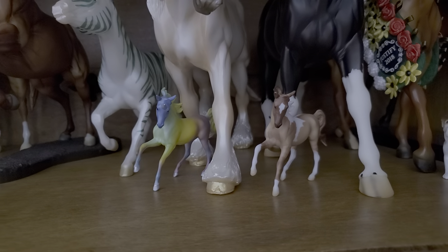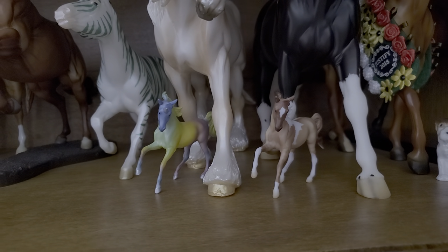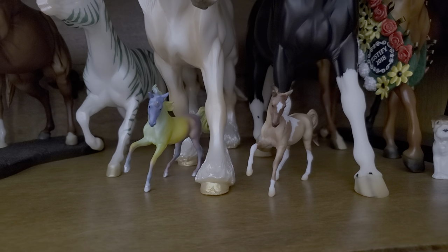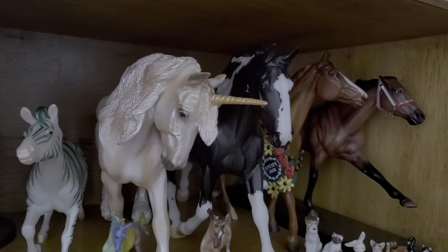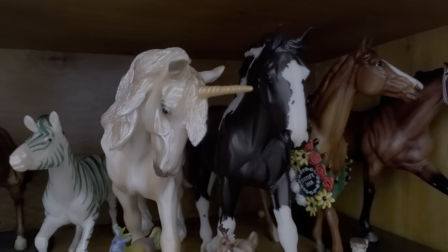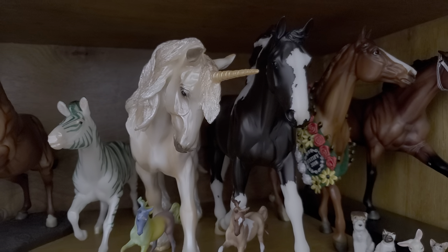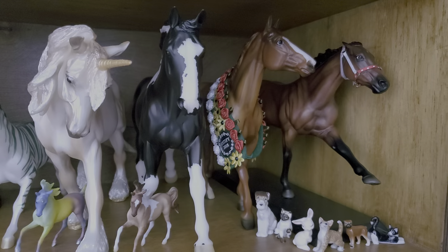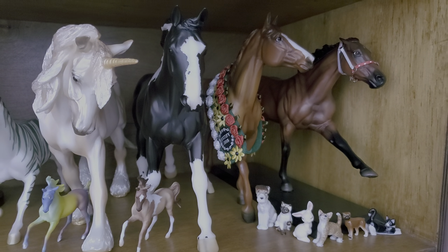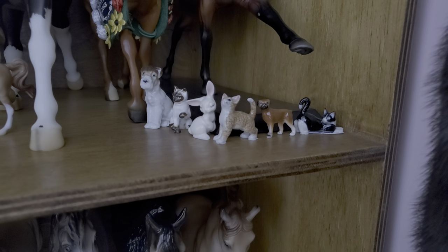Then we have one of the Briarfest 2019 single day models — I think his name is Chiffon — and I'm going to give him to someone. Then we have Oliver, the Briarfest 2019 celebration model on the Cleveland Bay mold. And then next to him we have Justify and American Pharaoh, OF Briar race horse Triple Crown winners. And we have a small collection of porcelain animals as well.